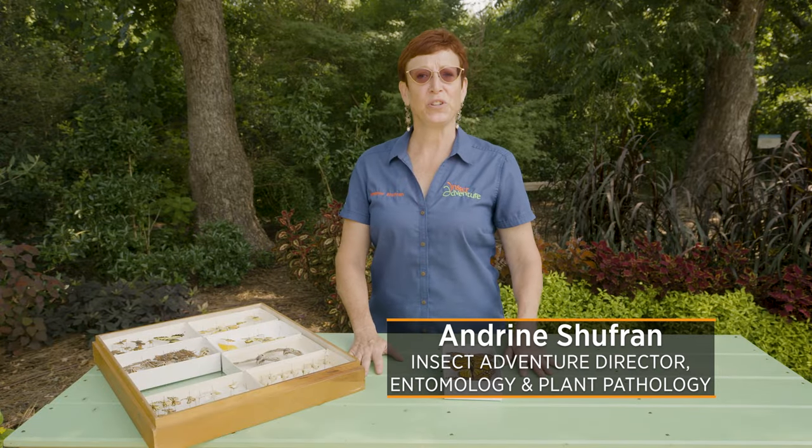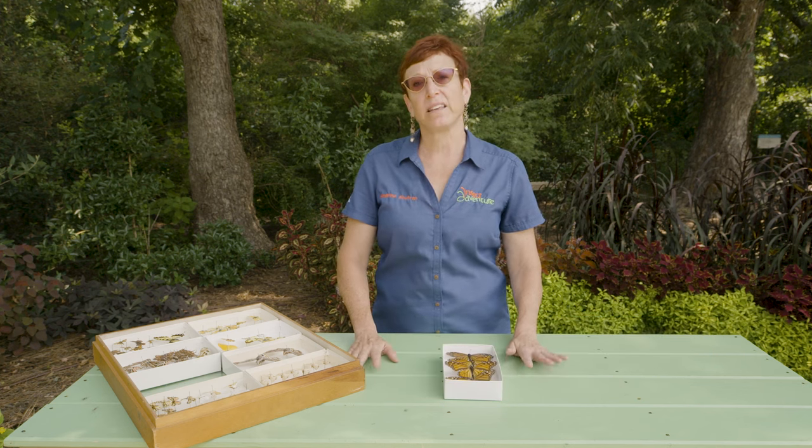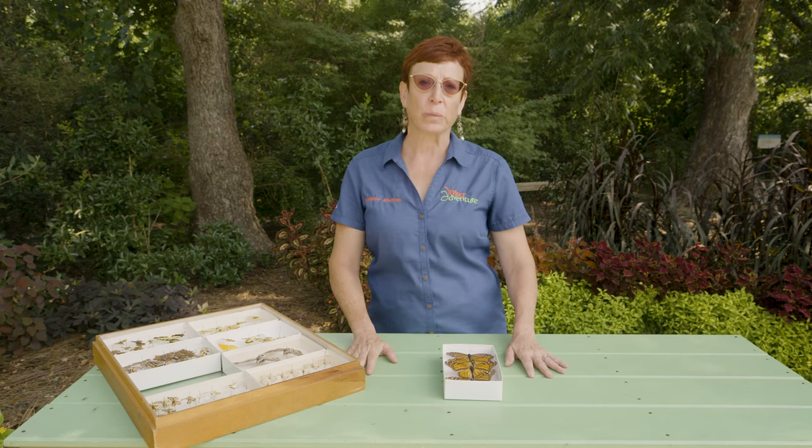Hi! Welcome to Bug of the Month. There are a lot of butterflies and moths that you can find all over Oklahoma.